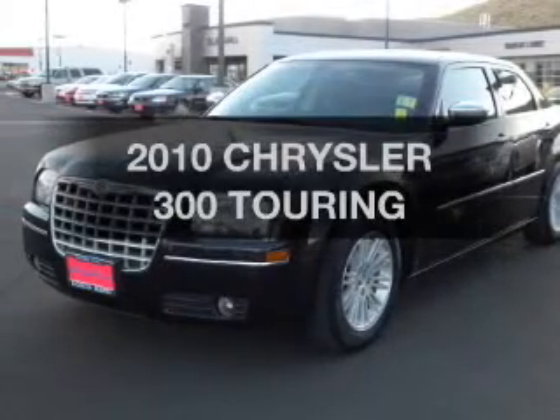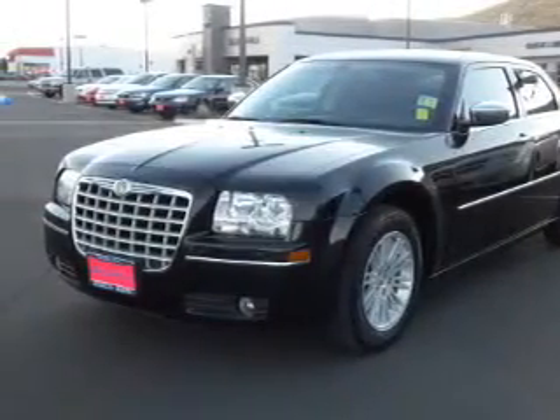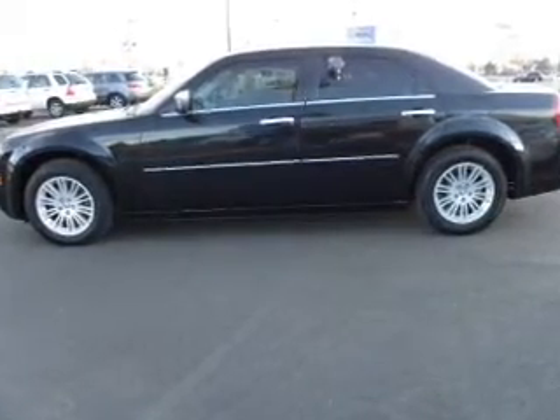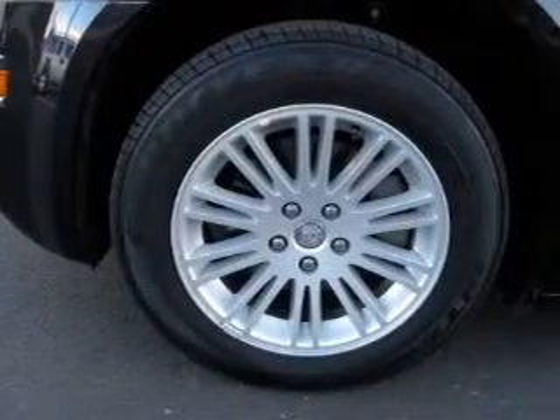Check out this 2010 Chrysler 300. Travel the roads in style and comfort in this great vehicle with a solid six-cylinder engine connected to a smooth shifting automatic transmission.